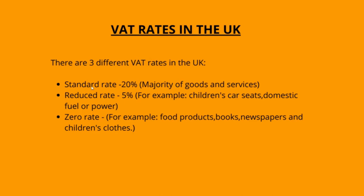VAT rates in the UK: the current standard rate of VAT in the UK is 20%, which is applied to the majority of goods, services and purchases. A reduced rate VAT applies to specific products. This reduced rate tends to be 5% and applies to goods such as children's car seats, domestic fuel or power. The final category of VAT is the zero rate, which applies to most food products, books, newspapers and children's clothes.